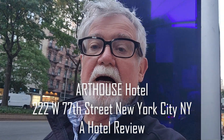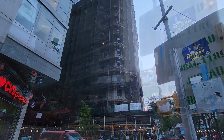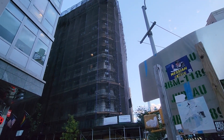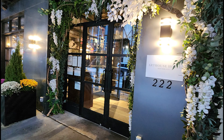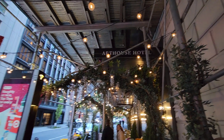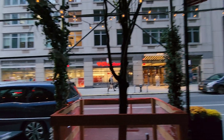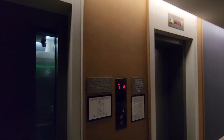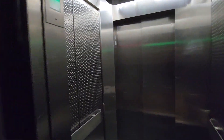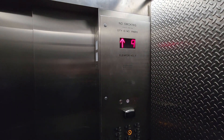We're staying for one night here at the Art House Hotel on West 77th at Broadway in New York City. CBS is across the street. Here's the elevator — it seems a little wonky around the eighth and ninth floor, bounces a little bit.